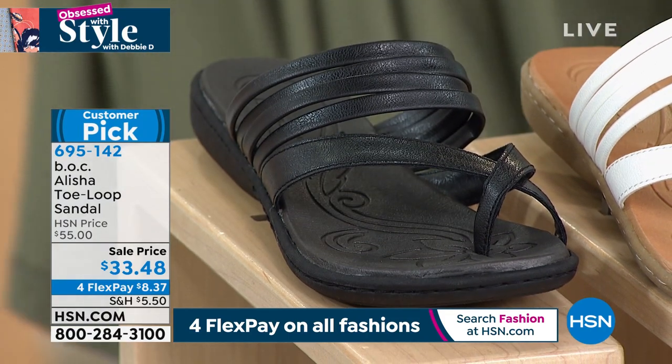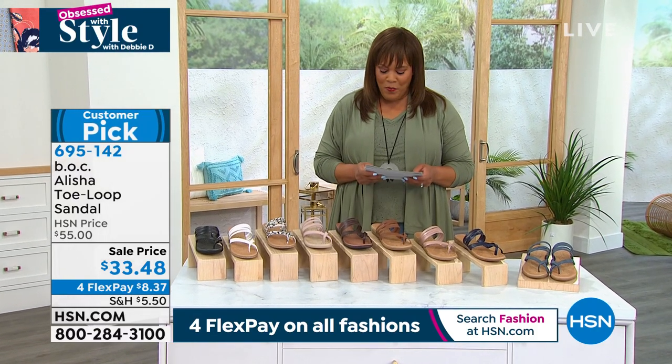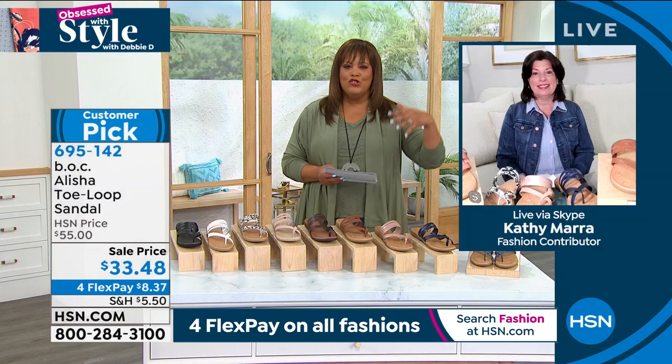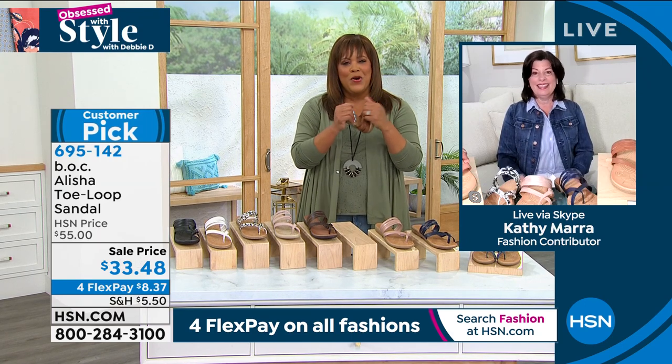Size 6 through 11, whole sizes only. Look at that price — it's only $8.37 to get home. I'm bringing in Kathy Mara from BOC. To me, this sandal is elegant, simple, casual, and chic. It really is just your everyday sandal that is so flexible. Good morning and welcome to the show.